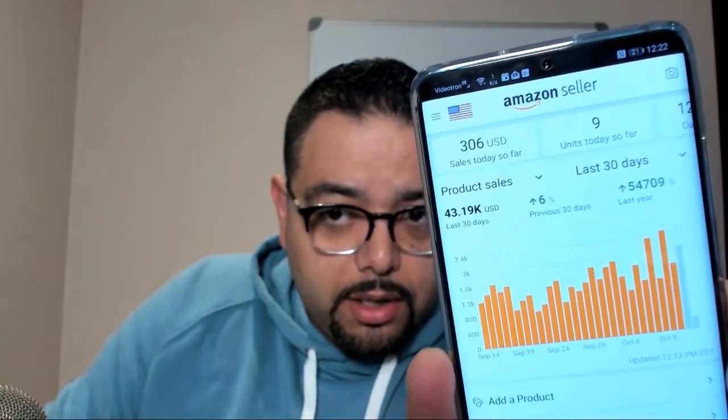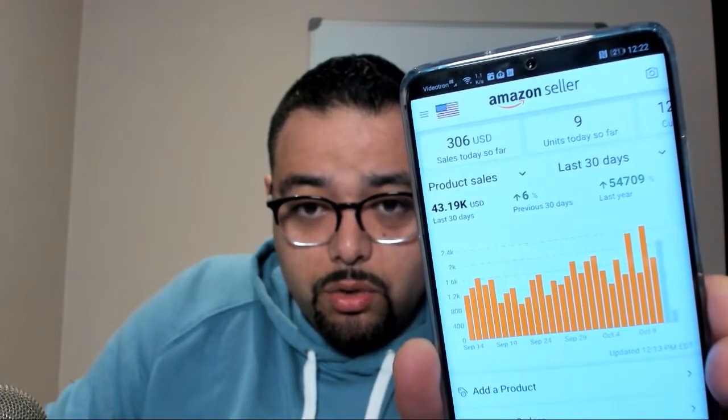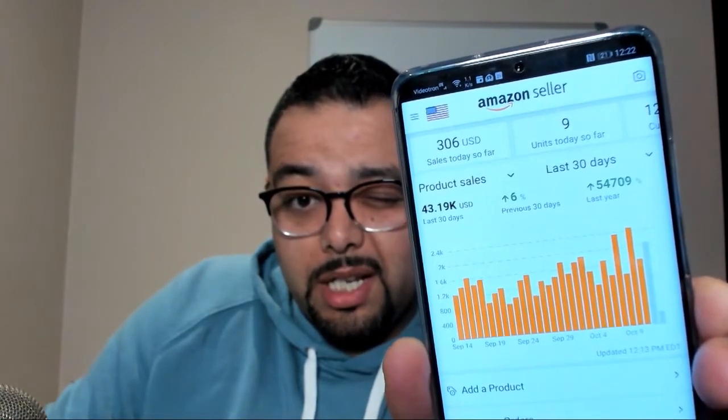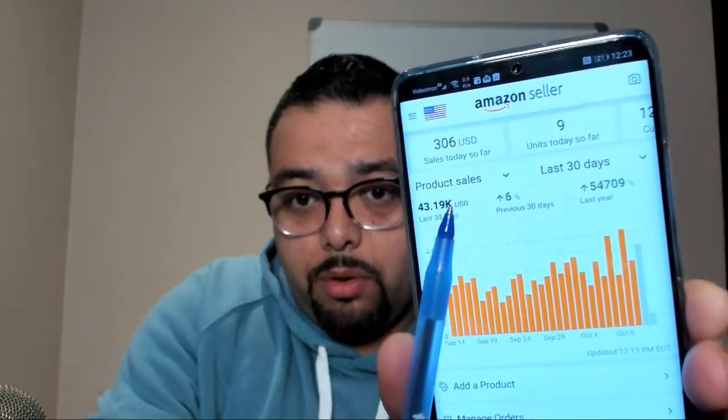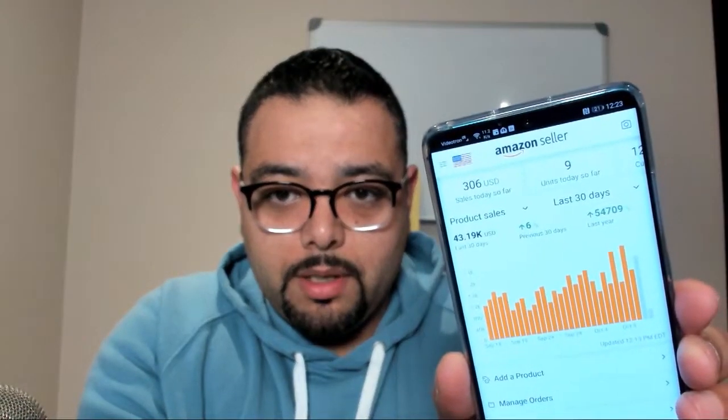It's going to be a short video, hopefully 10 to 15 minutes. I'm going to share my screen and show you everything so you feel comfortable and understand we're not talking about fluff here. I'm going to get my phone and show you what we have done. Today is Sunday, October 13th, 2019. Sundays are usually a little bit slow, but so far we're at $43,019.